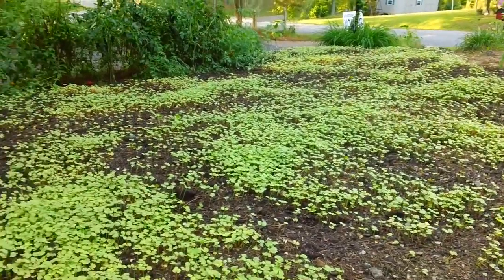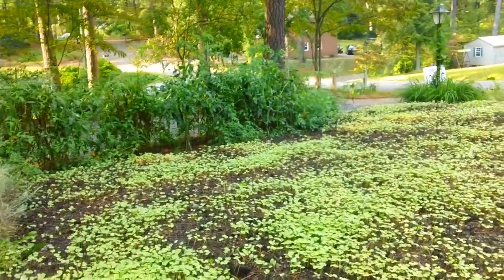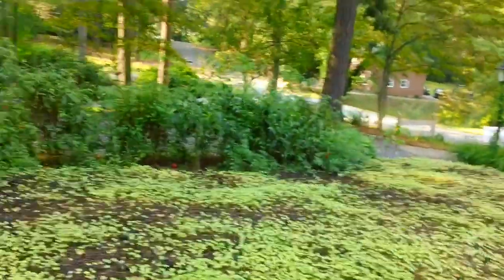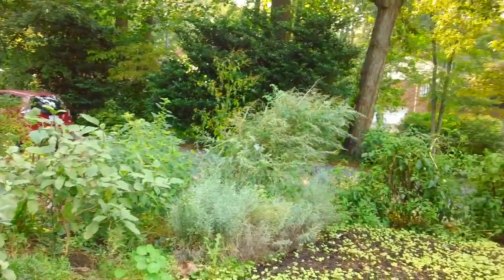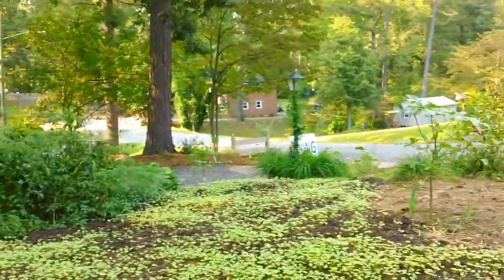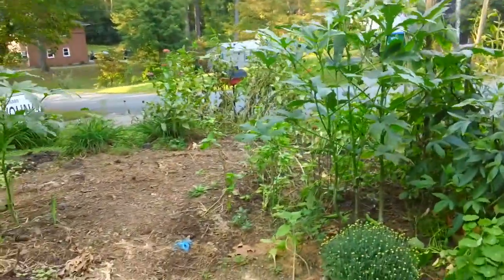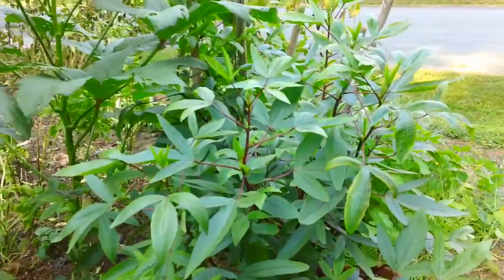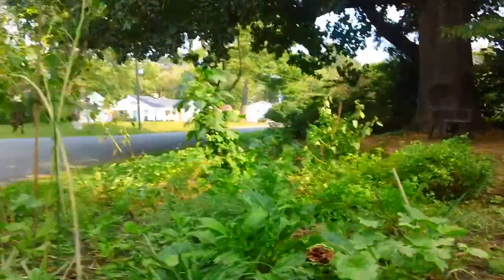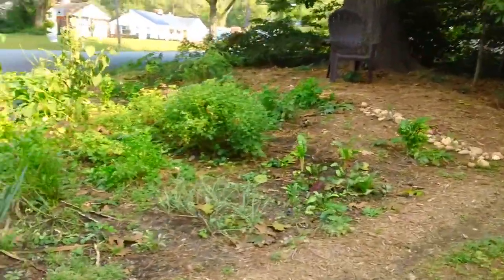I'm going to let the buckwheat grow up and get to flower and then pull it out and throw it back in. So that's doing well. I'm still picking tomatoes. We had a lot of rain so I don't need to water for a little bit. I've got a couple of okra that are still doing really well. And that's the hibiscus. Everything's okay.